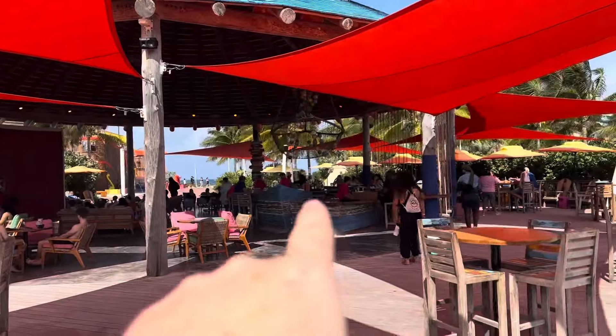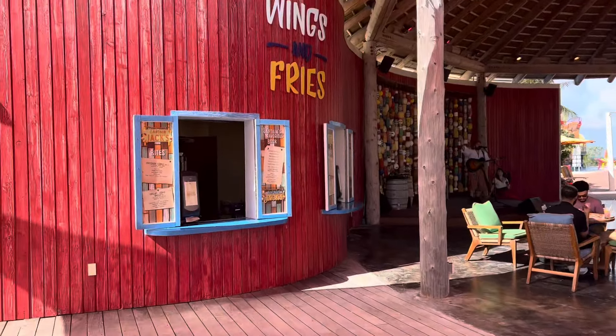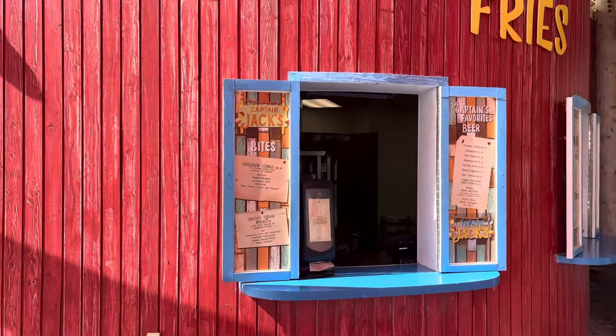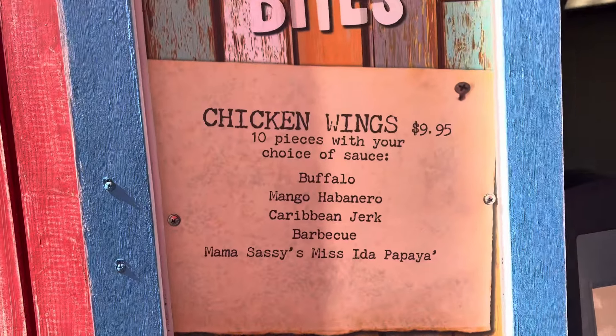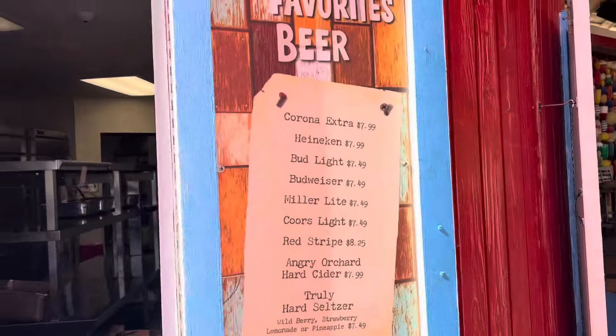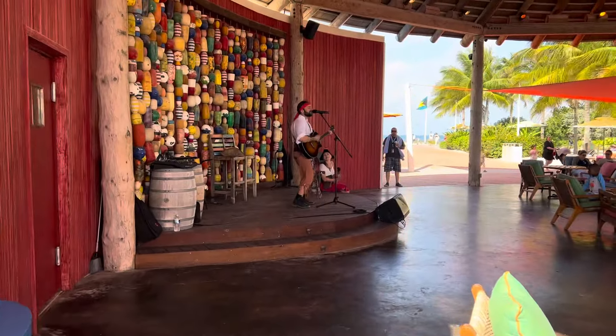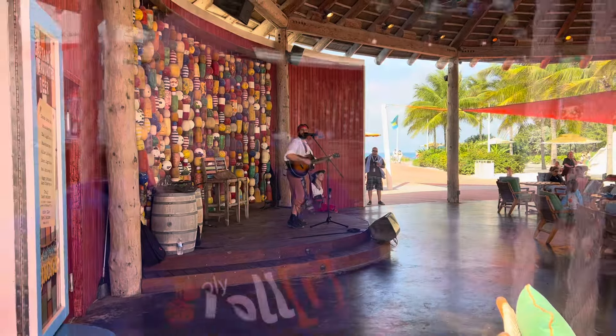At Captain Jack's there is a bar and there are shows — little skits and entertainment. They have wings and fries here, but those are extra cost. There's also live music, including a performance of 'Come Sail Away' — Captain Jack's comes with its own entertainment atmosphere.